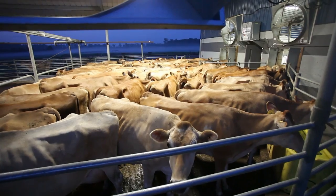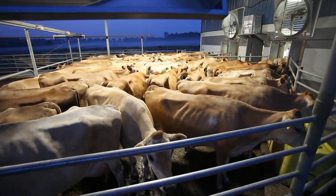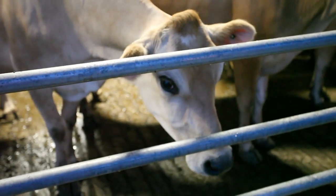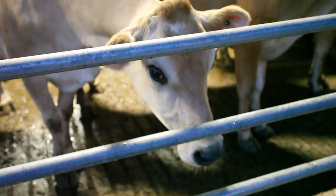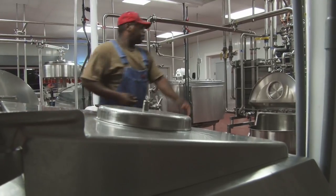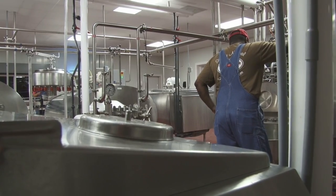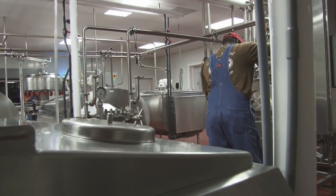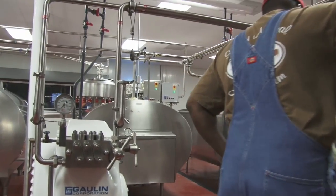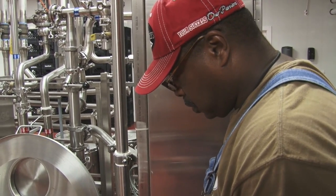Our day pretty much starts about 4 o'clock in the morning. We come in, get the cows up, and feed them before we milk. We bring the cows up to the barn about 5 o'clock and start the morning milking. The processing crew comes in about 4 to 4:30 and starts running the morning's milk — so as the cows are being milked on one side of the farm, the processing crew is getting everything going and starting to process the milk milked that morning.